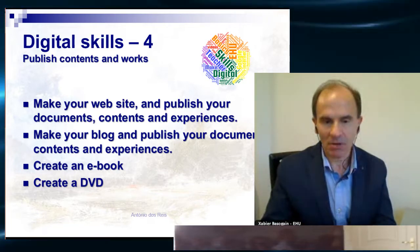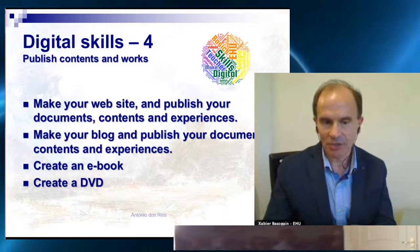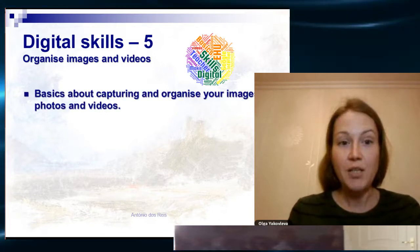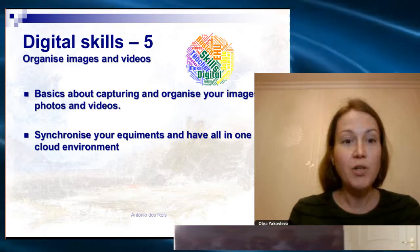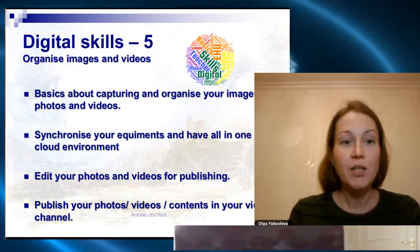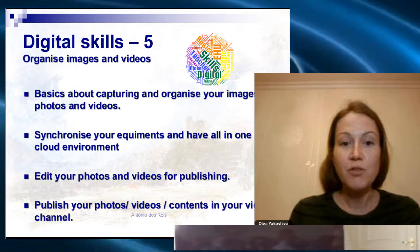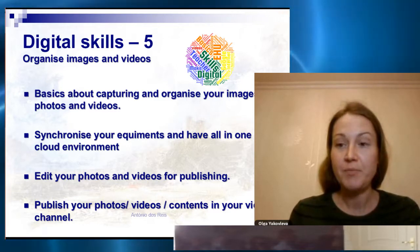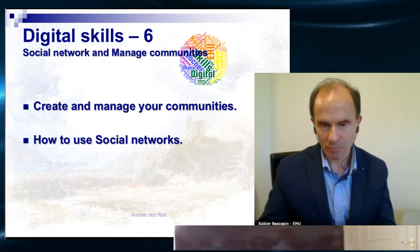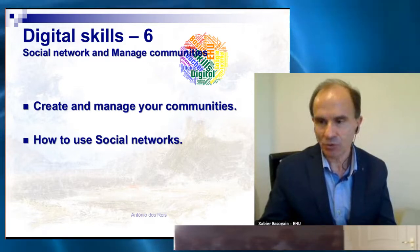Make your blog to publish, create your ebooks, create a DVD if necessary, and publish your PowerPoint presentations as well. Organizing images and videos is a must today: basics about capturing and organizing images, photos or videos, synchronizing all your equipment and having everything in one cloud environment, editing your photos and videos for publishing, and publishing your photos, videos and contents in your video channel. More than that: social networks — creating and managing your communities, using social networks to communicate, publish, and inform your colleagues or students.